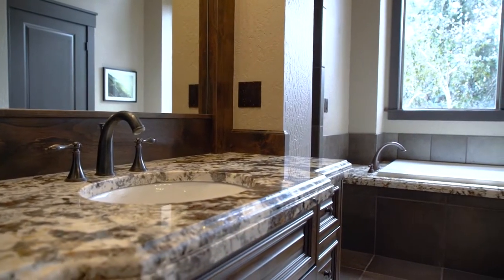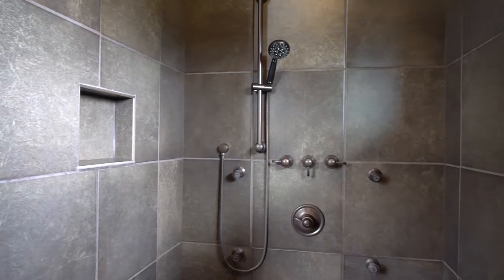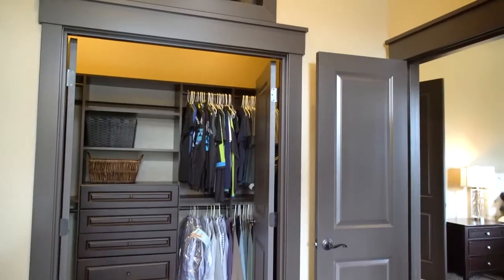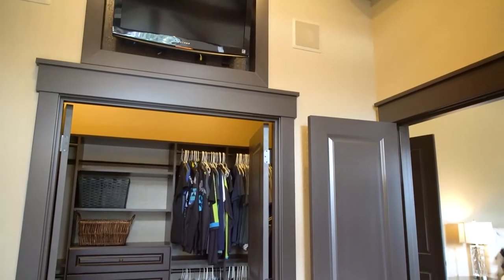The master bathroom features a stand-up cement tile shower, soaker tub, private bathroom, his and her sinks, complete with his and her closets.